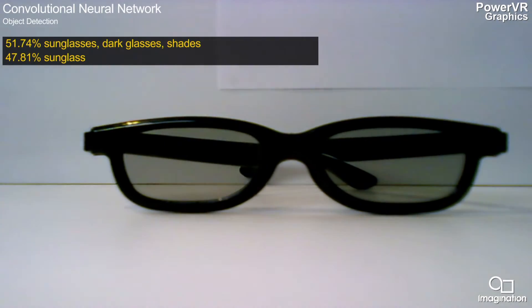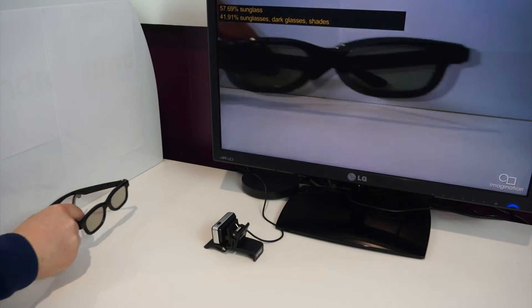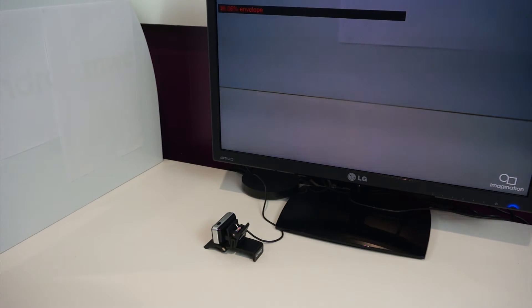Right now we're showing a pair of sunglasses being detected with a fairly high confidence rate. We can swap out this object and replace it with another common object — in this instance a remote control.